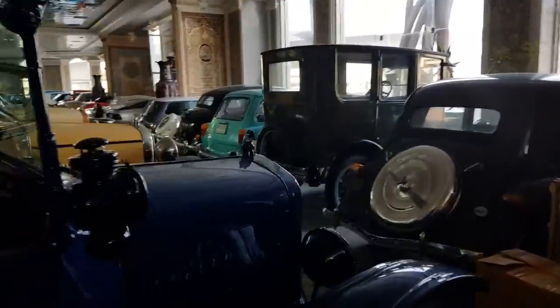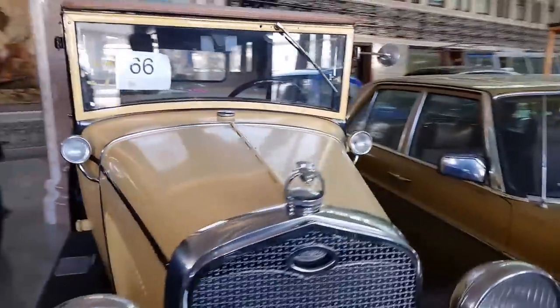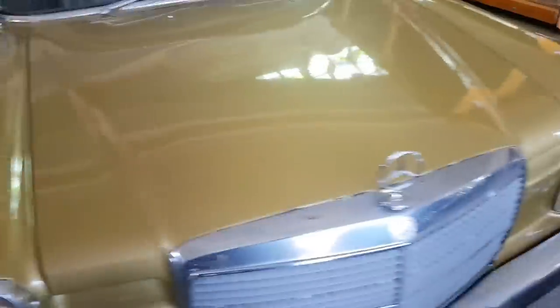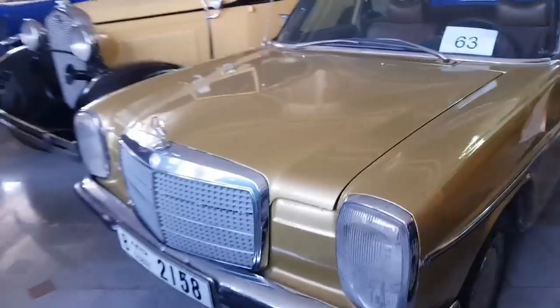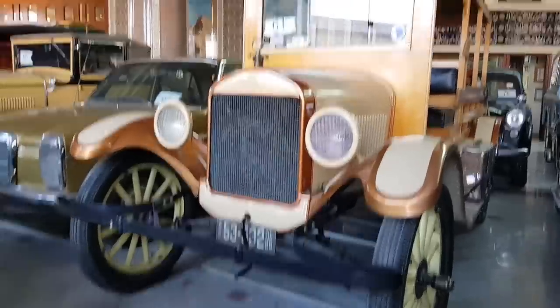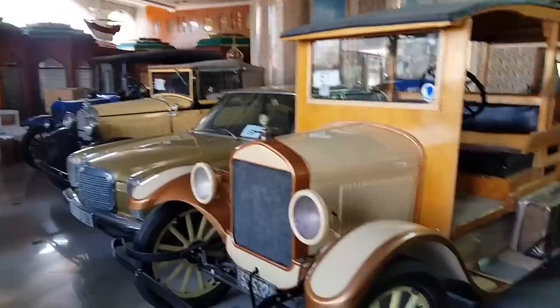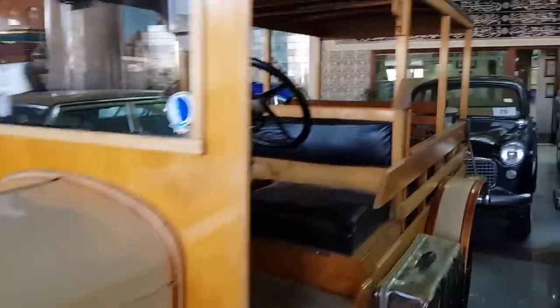There are 63 cars here, maybe there are 100 cars in total. This car is also a Ford car. I think there are many classic cars here and Ford has a lot of cars in the start.